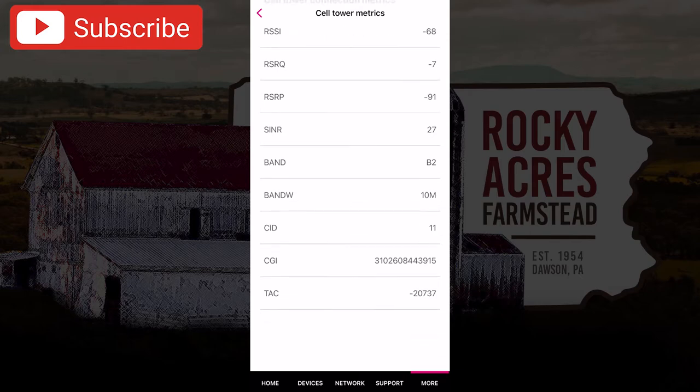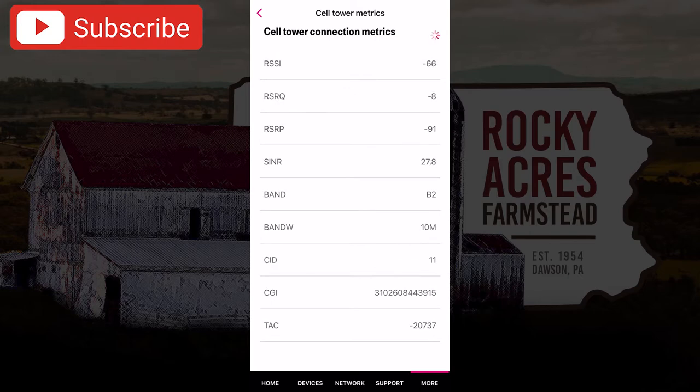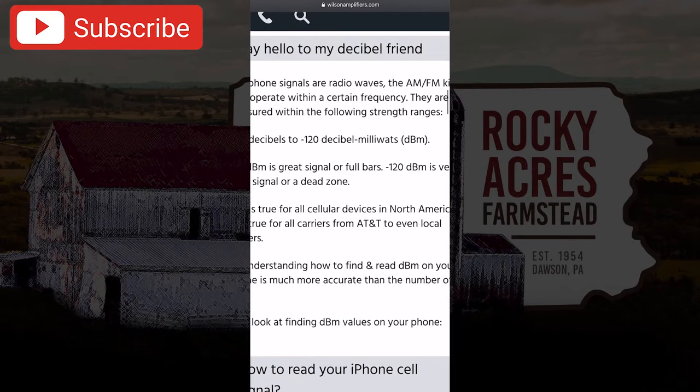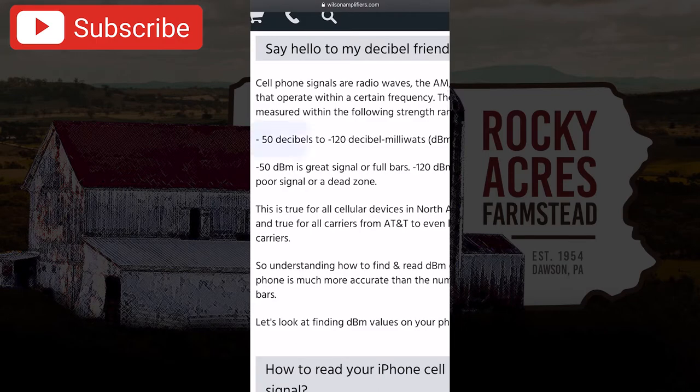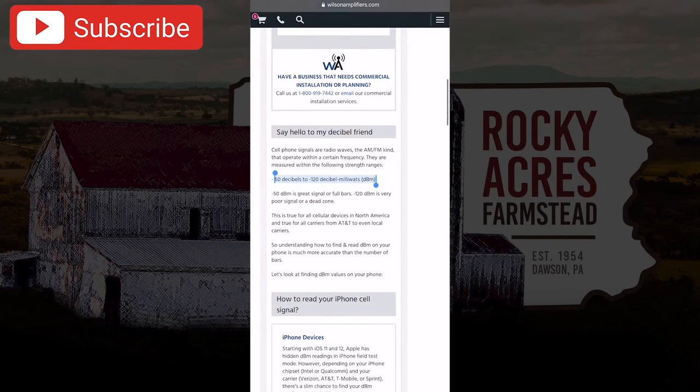We'll click on that and you'll see right there the RSSI is negative 68. So on a scale of 50 to 120 — 50 being the best and 120 being the worst — signal is good here. The range is 50 to 120 decibel milliwatts, DBM. My signal is in the high 60s, so that's good signal for our area.